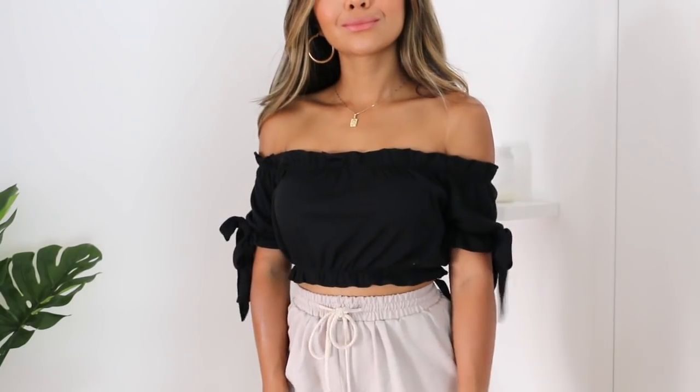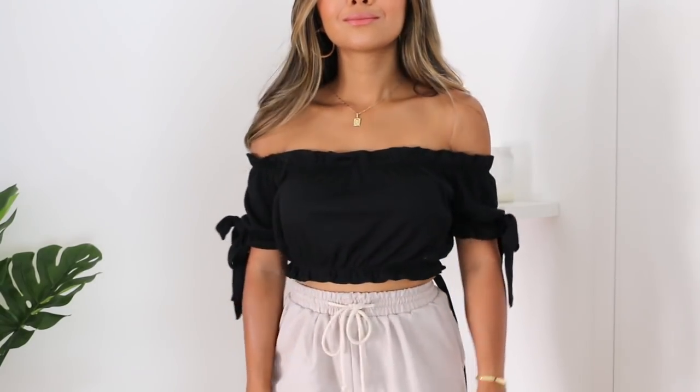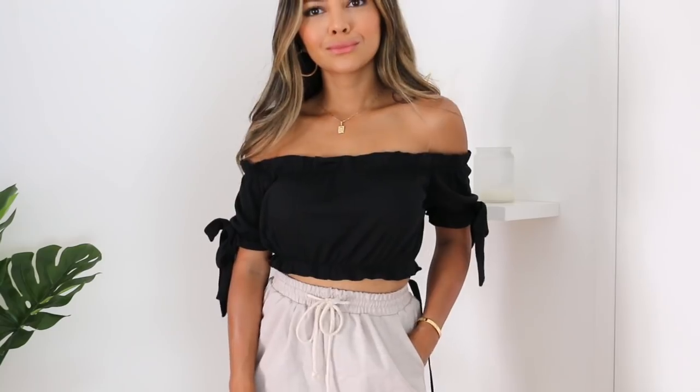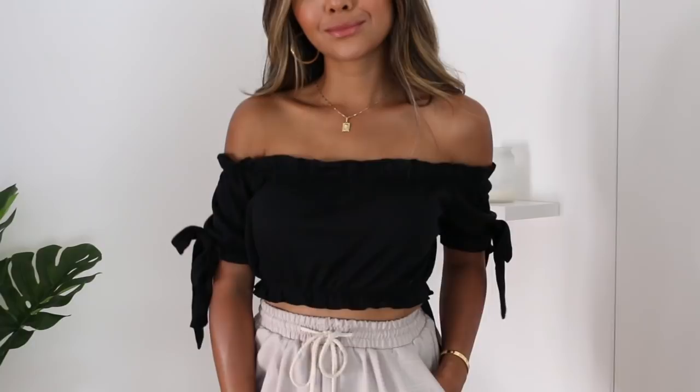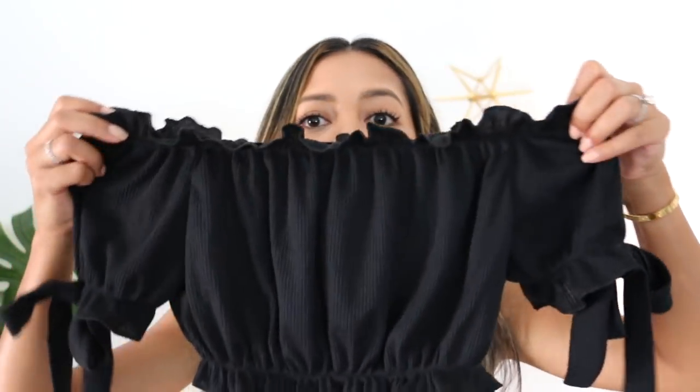Next item is a little crop top. I've been noticing that I'm lacking a lot of black in my closet. If you've followed me for a while, you know I love white, but black really does go with a lot as well. So I got this little crop top from there too. I really liked how the sleeves have this tie ribbon — it's just really simple. This one I got in a size two.